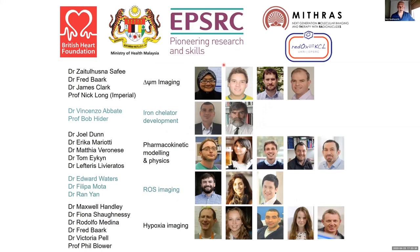It just leaves me to thank our funders — the BHF have been great in supporting me for many years, and the Engineering and Physical Sciences Research Council — and to thank the very talented people it's been my great pleasure to work with over the years, without whom none of this work would be possible. Thank you very much for your attention and I'll be happy to take questions.